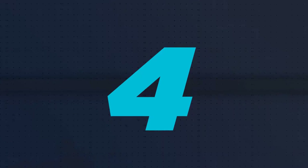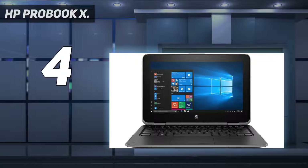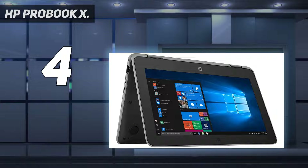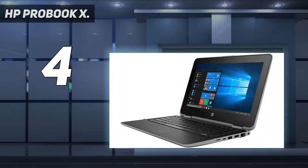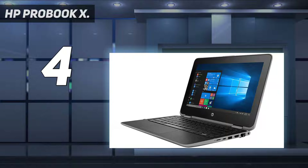Coming in at number 4: the HP ProBook X360. There are many options when looking for a sleek and stylish business class laptop, and HP themselves have a few in this range. However, none have the balance and style of the HP ProBook X360. The Core i7 processor is fast and capable no matter the task, and 8GB of RAM is the perfect amount for business applications.